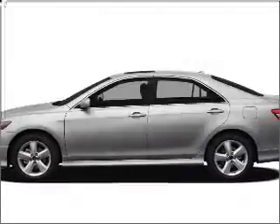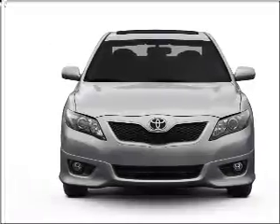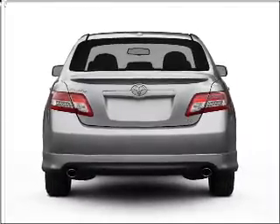Imagine yourself in this 2011 Toyota Camry. This is the set of wheels you've been looking for, with an efficient four-cylinder engine connected to a smooth shifting six-speed automatic transmission. Anti-lock brakes help you bring your vehicle to a safe stop.